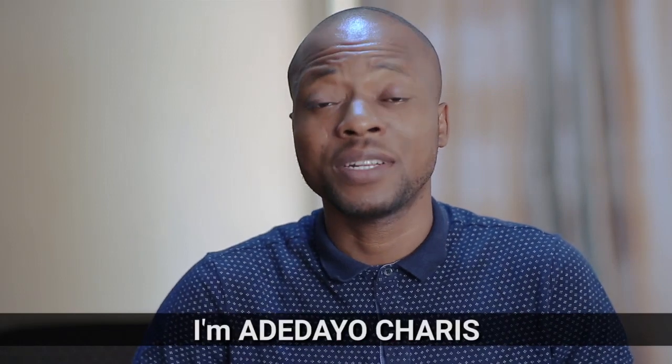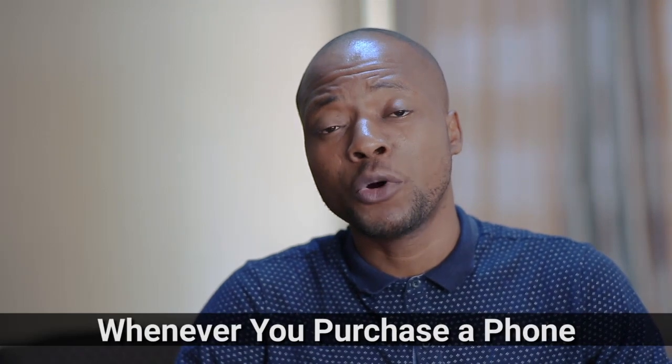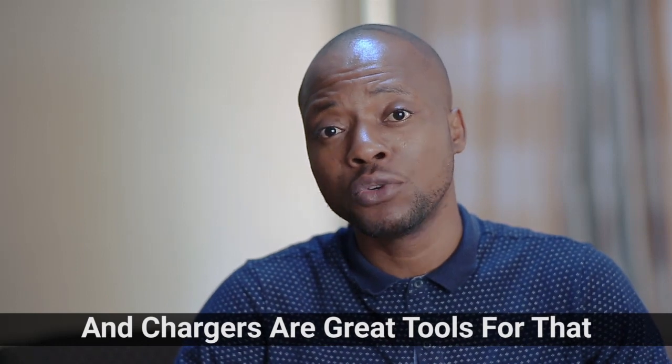Hey, Indiegogo, I'm Adedaya Charis. If there is anything you need to know, is that whenever you purchase a phone, the brands actually want us to keep coming back. And chargers are great tools for that.